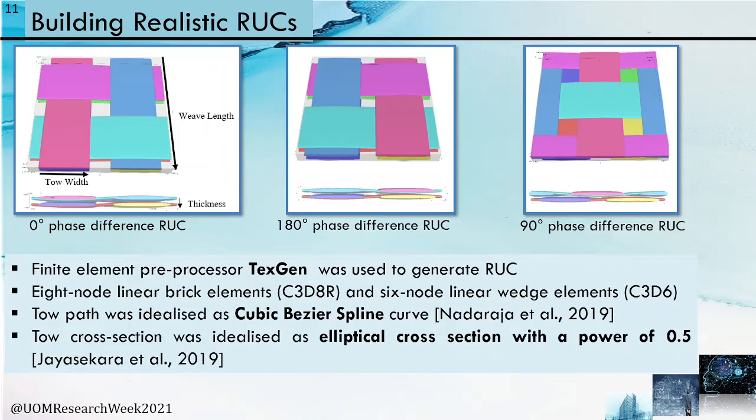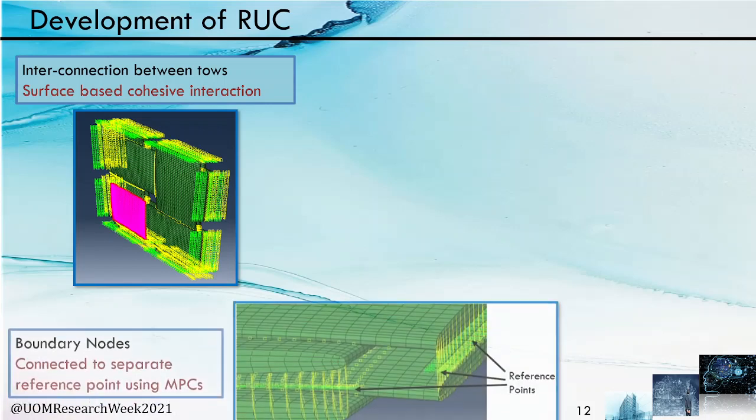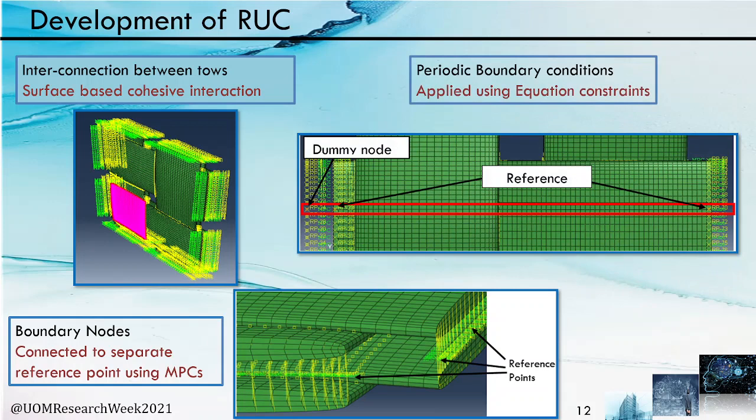In our study, the finite element preprocessor TexGen was used to generate the representative unit cell. The tow path was idealized as a cubic basis spline curve with an elliptical cross-section having a power of 0.5. The models were exported to Abaqus finite element software. Surface-based cohesive interaction was applied at tow contact surface areas, and boundary nodes were connected to reference points located at the mid-depth of the RUC using multipoint constraints. Periodic boundary conditions were applied to the RUC to replicate the continuum nature of the woven fiber composite using equation constraints, connecting pairs of reference points at opposite boundaries.